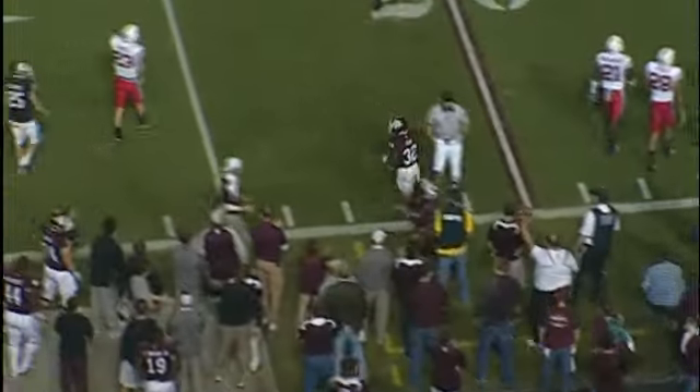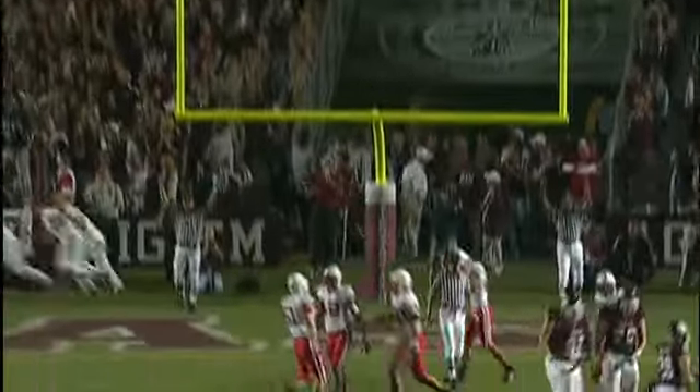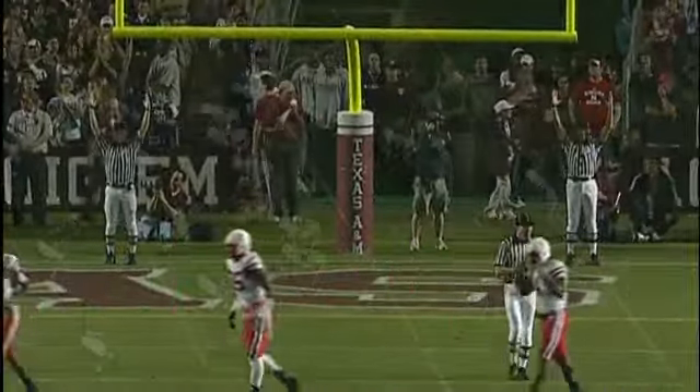Out he goes at the 22. Great angle to the left, too. He's 11-for-14 this year. Here's the snap, the hold, the kick — and it's good. It was a sidewinder, not a thing of beauty, but it just got inside.